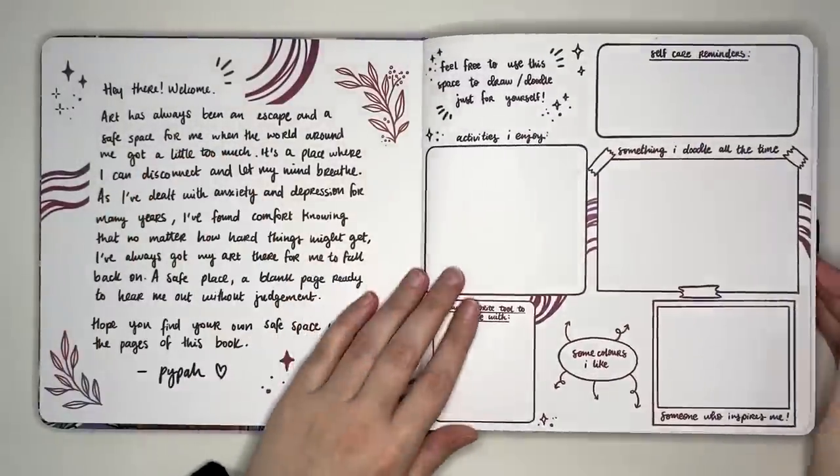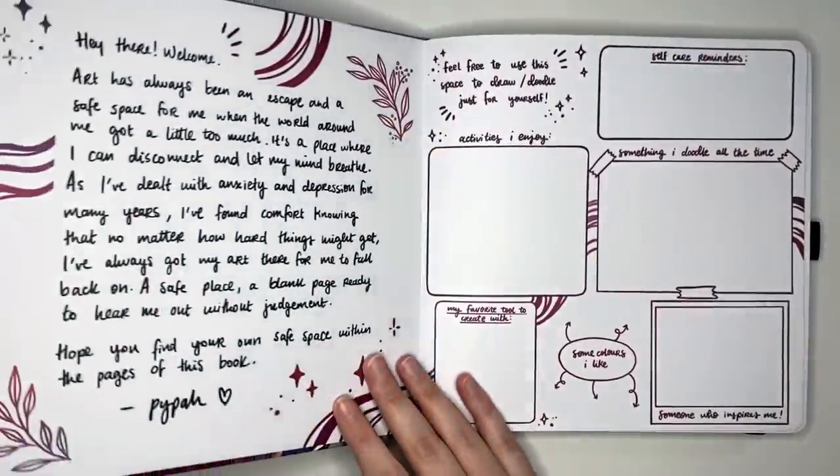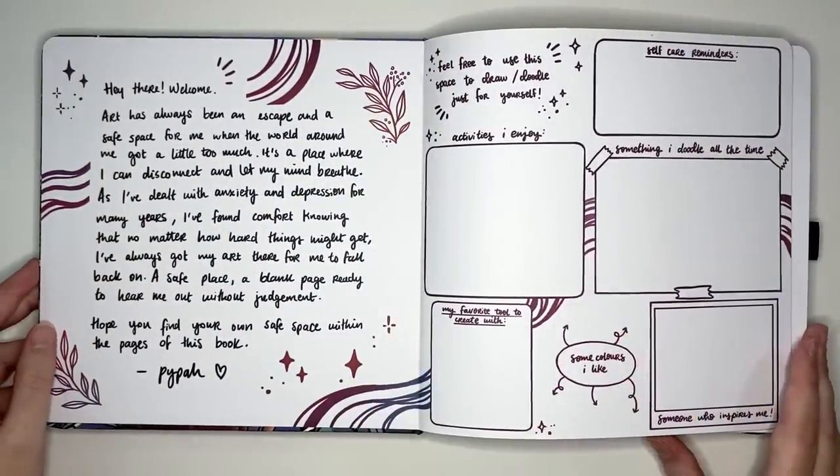Another notebook I had intended to use for 2022 was the Piper's Art Sketchbook, but as you can see it is completely empty. I was intending on using this as a kind of doodle and sketching practice book, but that type of creativity wasn't really something I focused on this year, so it just hasn't been used.